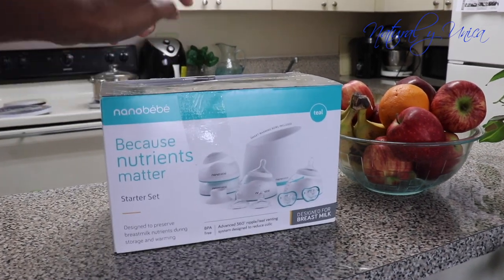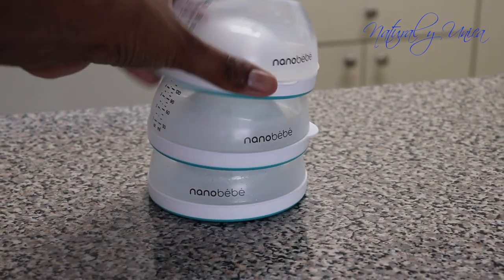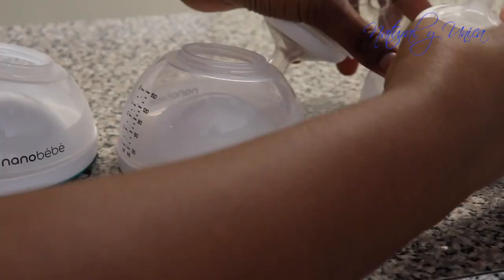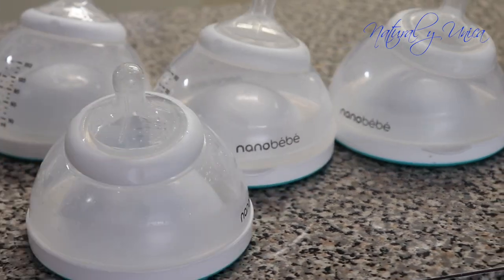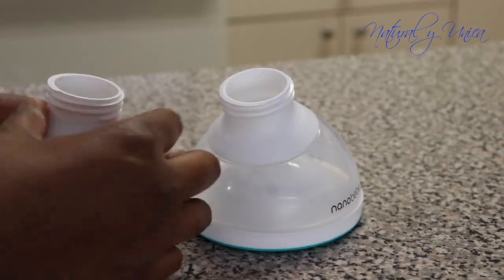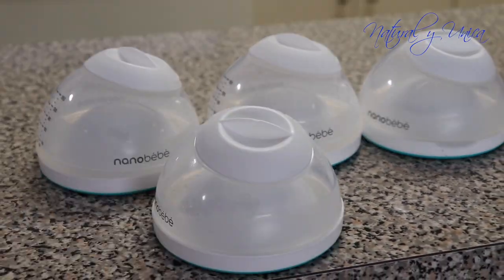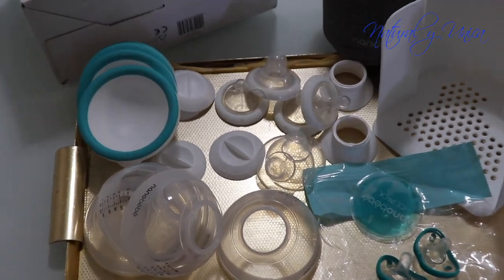So let me tell you what's in the box. It contains four breast milk bottles, a marked warming bowl, four nipples, four nipple covers, two breast pump adapters, two pacifiers, and four traveling storage caps.